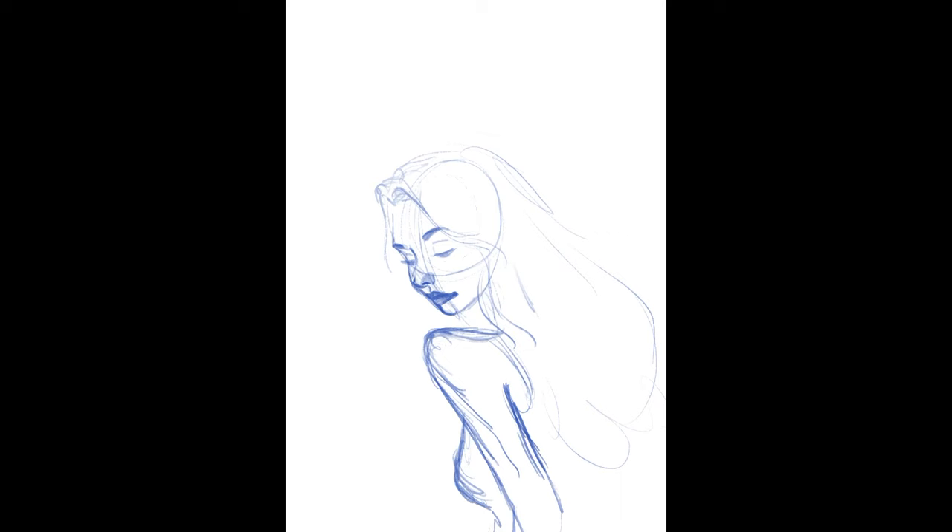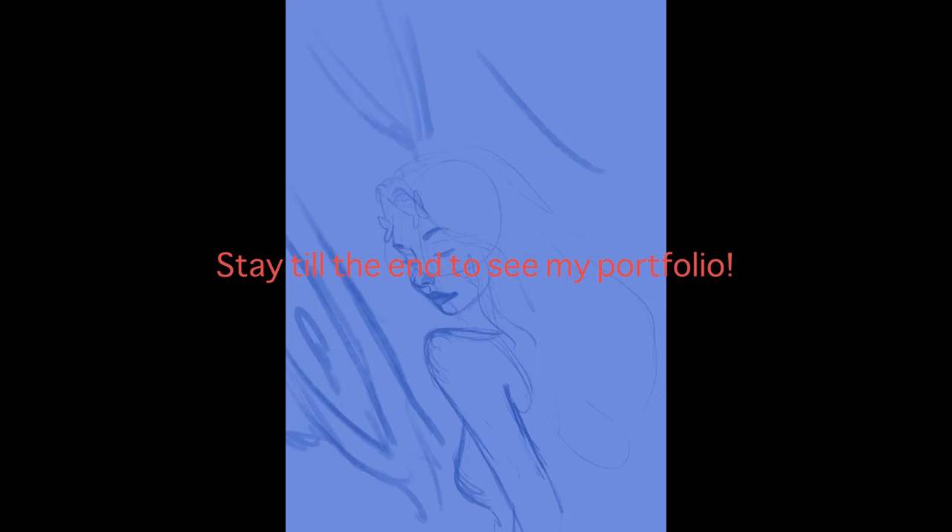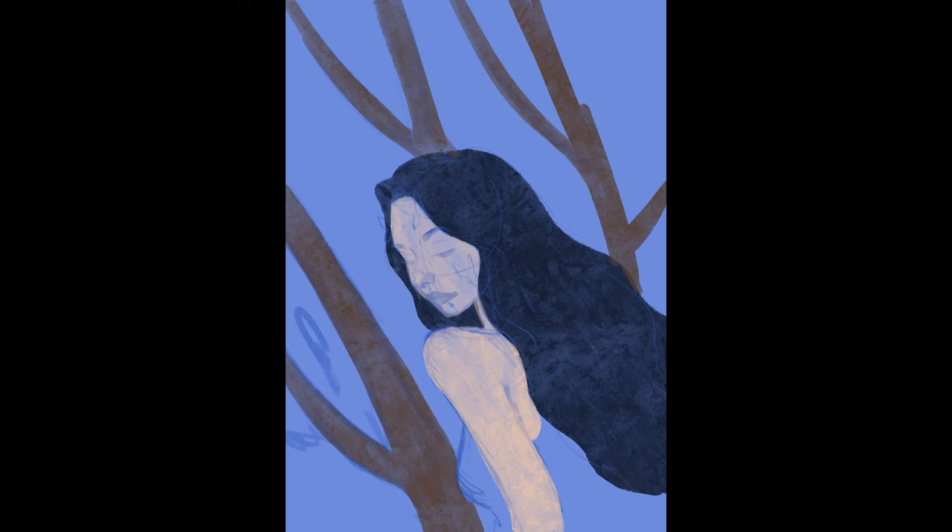Hi everyone, I'm back with another video. In this video I'm going to talk about portfolio. There have been a lot of questions regarding the portfolio for art universities, but I have not been able to answer all of the messages, so I decided to upload a video about it. This video is for people who are trying to apply for Japanese art universities and don't know how to create their portfolio. At the end of this video I show my own portfolio that I got accepted with, so stay until the end.